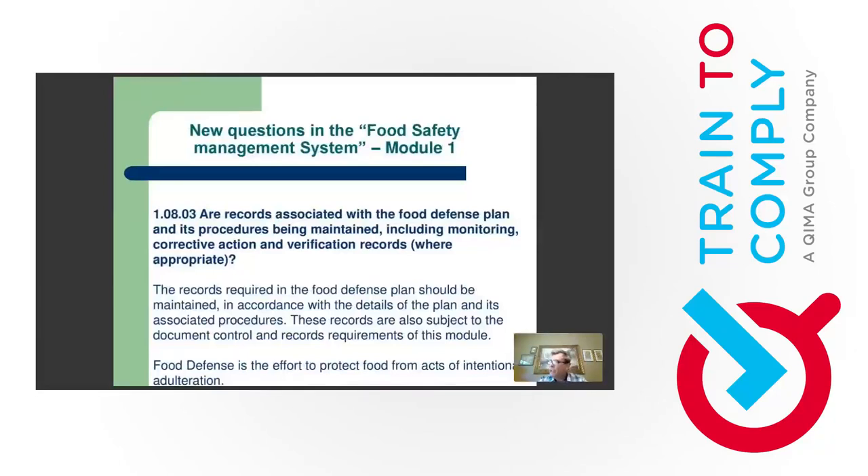The last new question in Module 1, though not a new requirement: records associated with the food defense plan should be available for review. In version 2.1, there was one question requiring a biosecurity risk assessment. Now we have a new question explicitly requiring records. For example, if your food defense plan references training for all facility workers in biosecurity, the auditor will ask to see those training records. Really not a new requirement — only a new question.